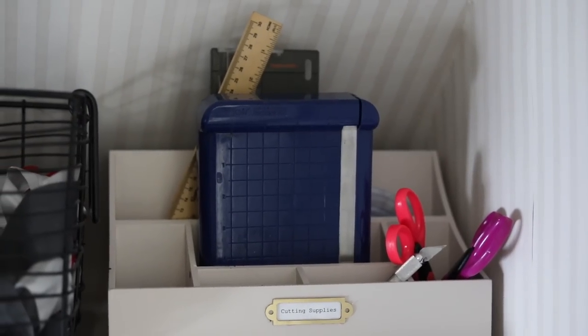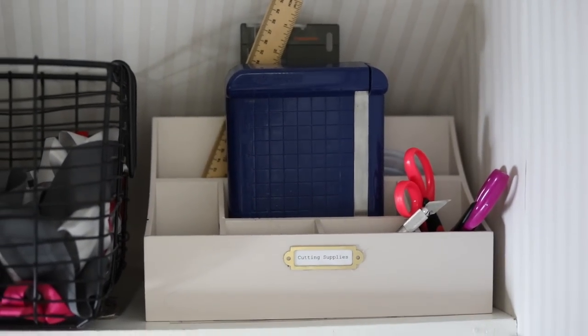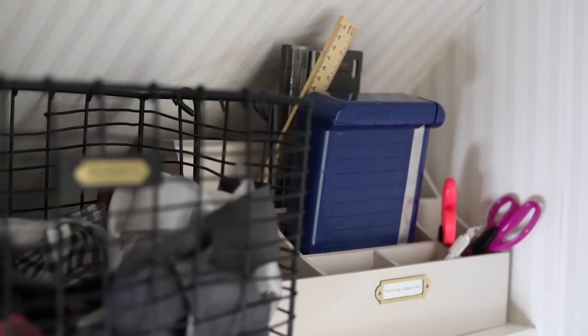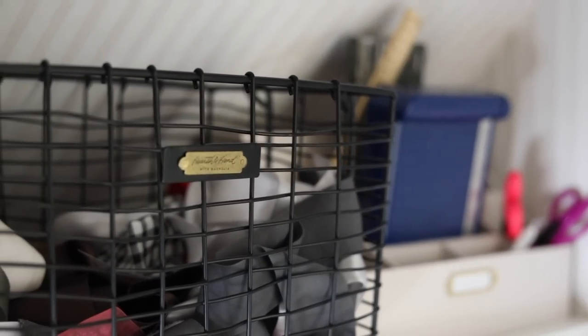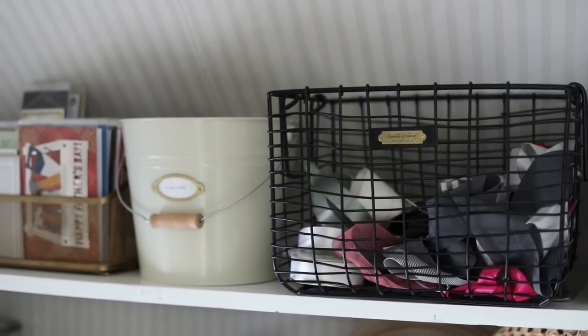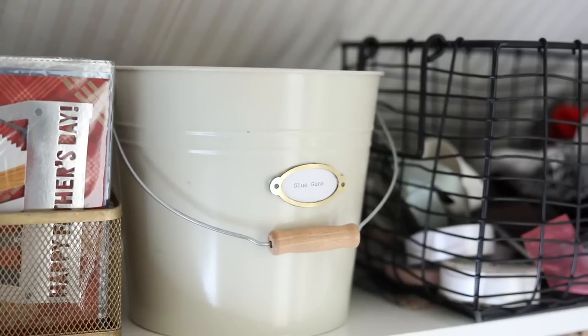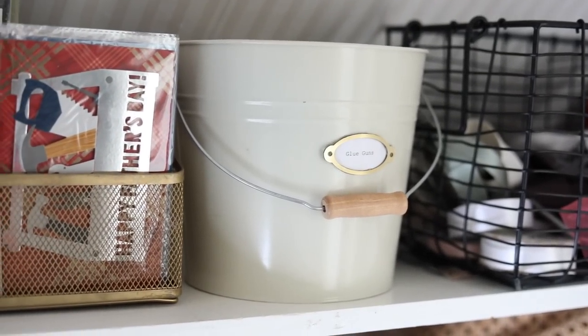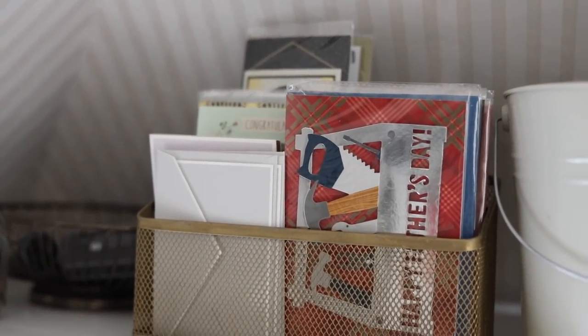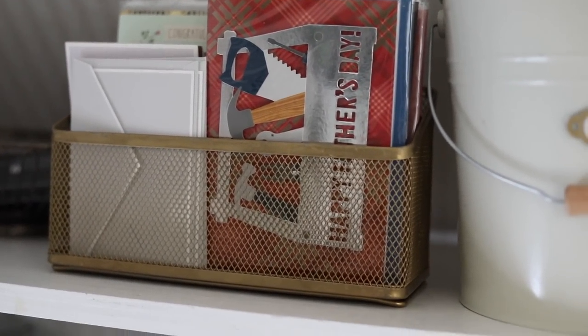When you first come into the closet, on the top shelf I have cutting supplies — special scissors, exacto knife, punches, that kind of stuff. Then I have ribbons, of course. I put all my glue guns and glue sticks in a pail. I put cute cards — thank you cards, graduation cards, and those kinds of things — in the little office organizer I got at the thrift store. I also have some alphabet stamps and ink pads.